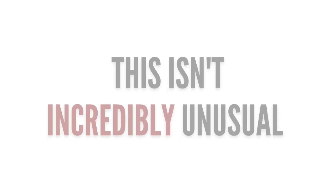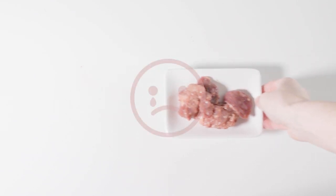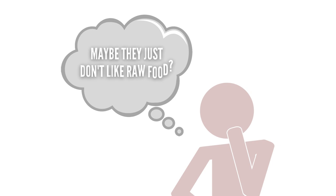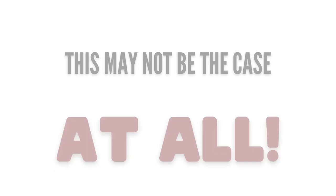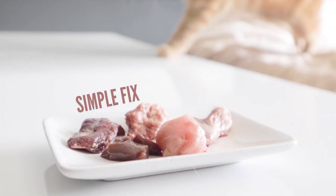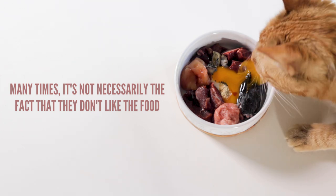This isn't completely unusual to see, but it can certainly be frustrating when you have to end up throwing out perfectly good raw food. During this phase, it's easy for owners to think that they just don't like raw food and should switch back to their old food. But this may not be the case at all. Often the answer is a simple fix and has absolutely nothing to do with the fact that they don't like their food anymore.